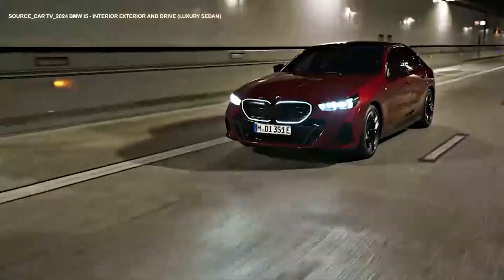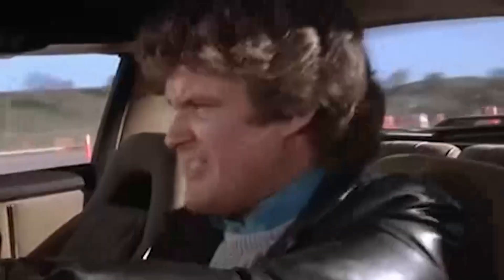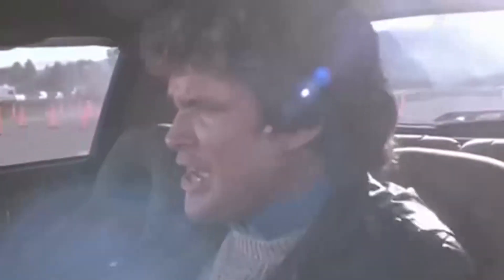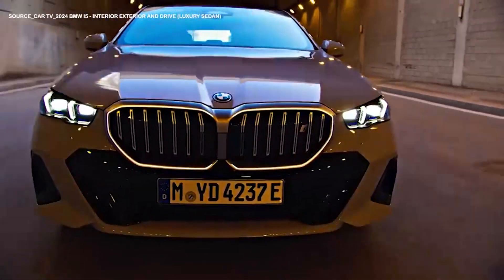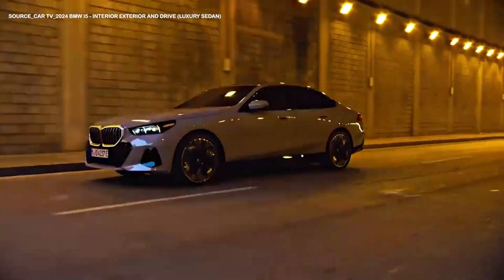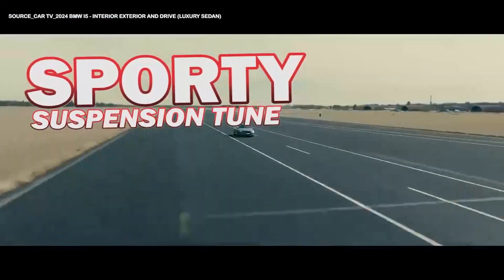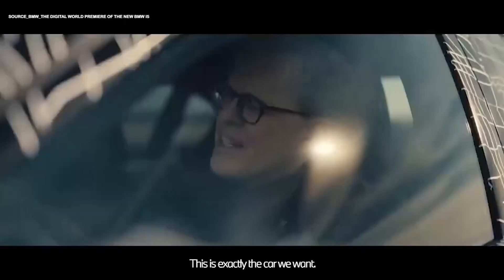With such high horsepower, the BMW i5 can accelerate to 60 miles per hour in just 3.7 seconds. Due to BMW's aim to give the car an athletic feel on the road, the i5 also comes with additional features such as a sporty suspension tune, wider tires, and rear wheel steering.